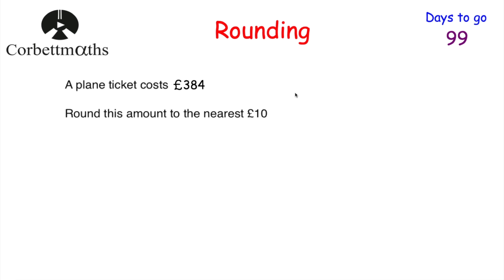Here's a typical question — feel free to pause and try it yourself. A plane ticket costs £384; round this to the nearest 10. It's between 380 and 390, and 384 is closer to 380. You can also check the units digit — it's a 4, so we round down. The answer is £380.